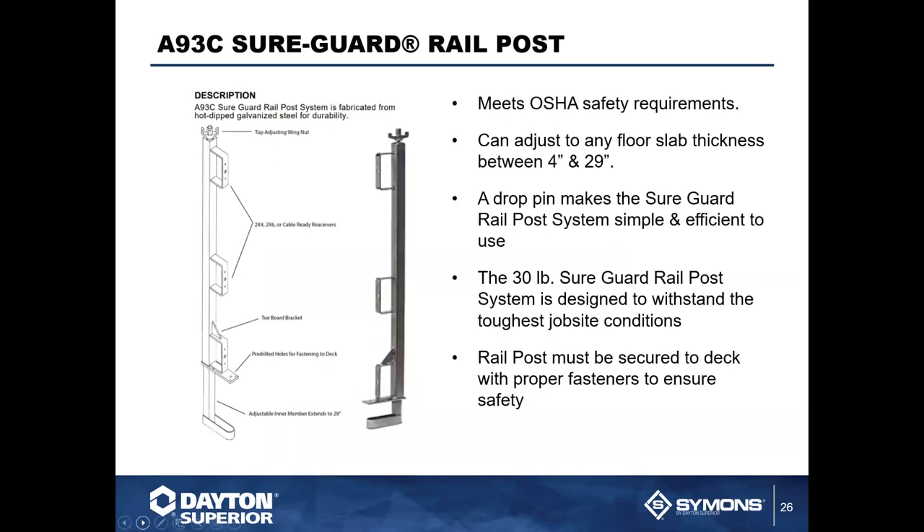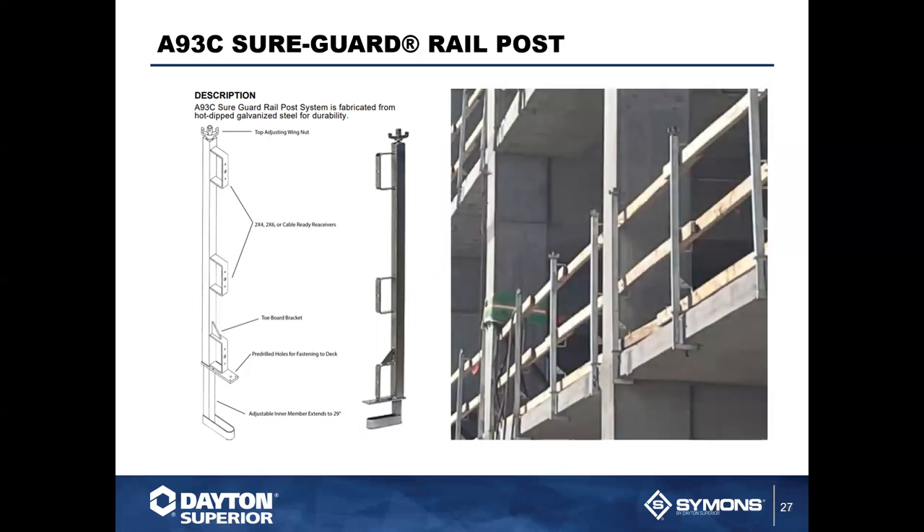Because we take safety very seriously, I want to mention the A93C SureGuard rail post — or as we call it, the slab grabber. On job sites you've seen railings and tie-backs; this is a very simple, easy-to-use post. It's a 30-pound post designed to withstand the toughest job conditions, with a drop pin for simple and efficient installation. It needs to be secured to the deck with proper fasteners, and it can be used on both cast-in-place and precast slabs.